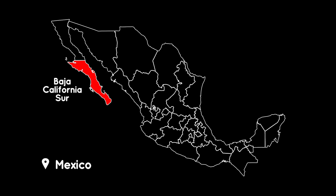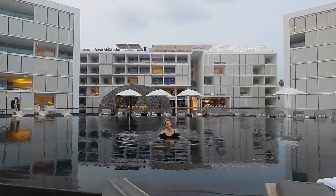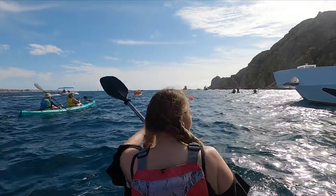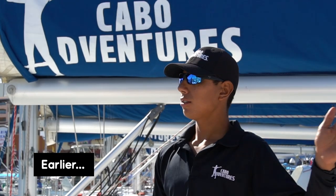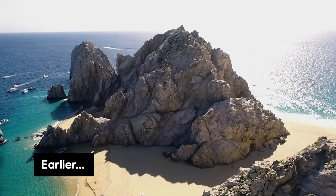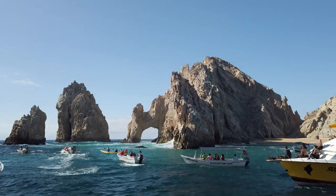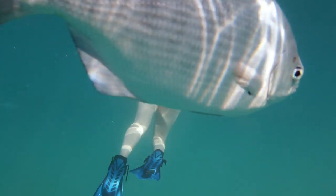Hey you guys, Phoebe here from Little Grey Box with Matt behind the camera. Today we are in Mexico on the southern tip of the Baja California Peninsula because we are exploring Los Cabos. If you missed our first episode, make sure you go back and watch that right now so you are all caught up. To help you travel well, we're going to be sharing all of our experiences and travel tips along the way. Be sure to subscribe right now so you don't miss a single episode.